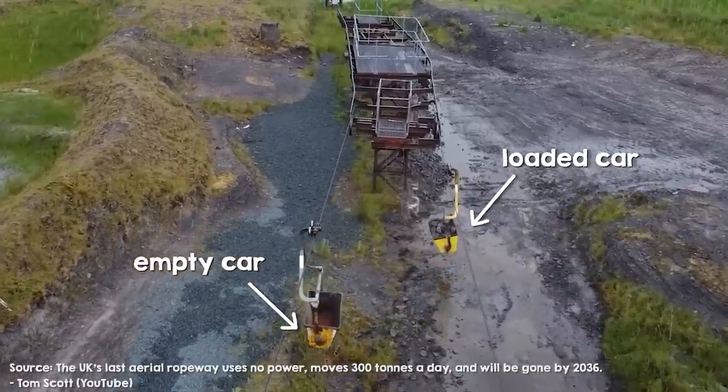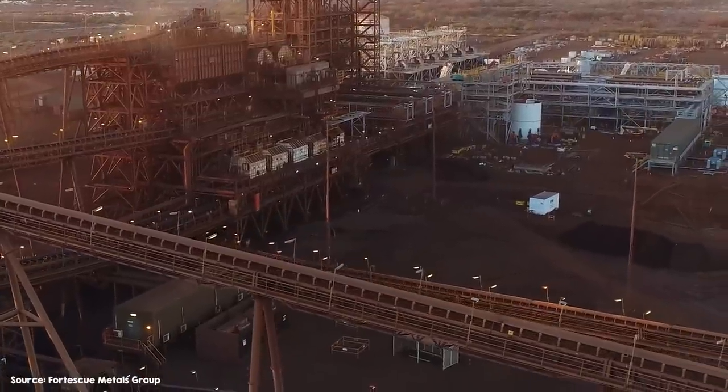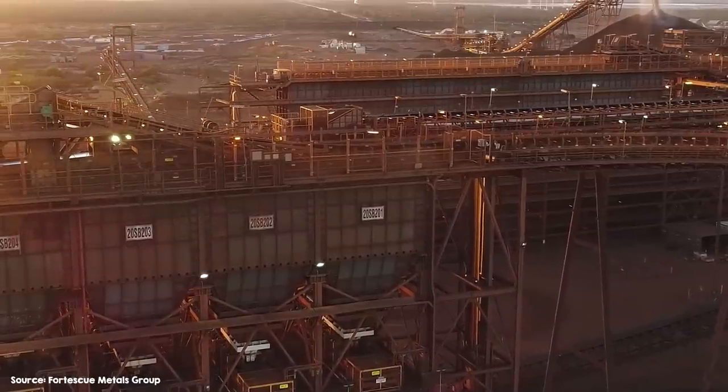In those ropeways, loaded cars glide down a zipline which pulls a corresponding empty car back up. The Infinity Train is a similar idea, but since the Fortescue mine is a lot further from the port, the required zipline would have to be hundreds of kilometers long and thick enough to pull tens of thousands of tons — so obviously they're not doing that. Instead, the Infinity Train stores energy onboard.